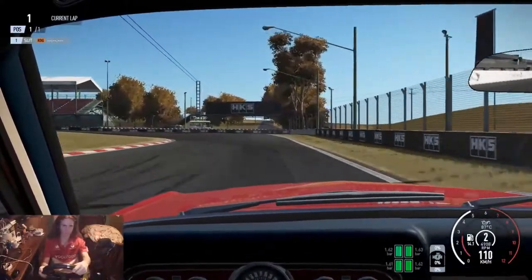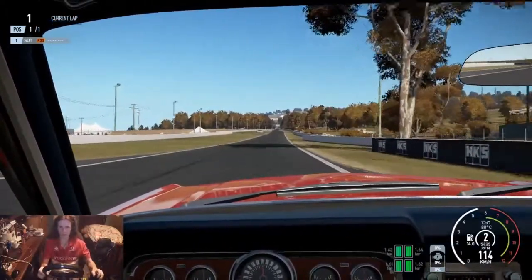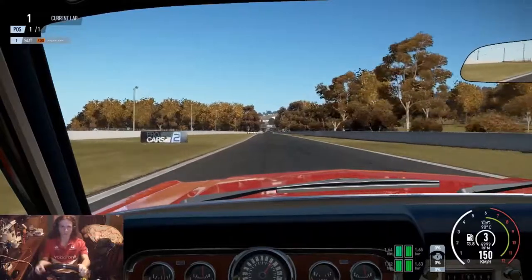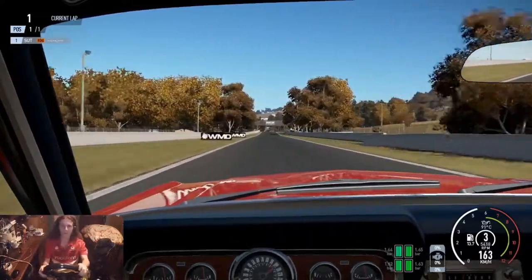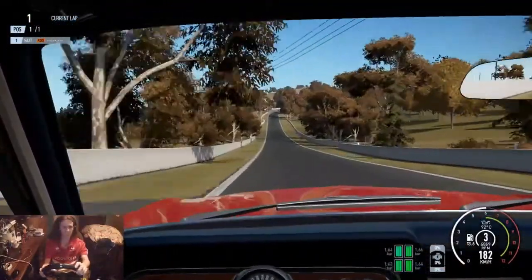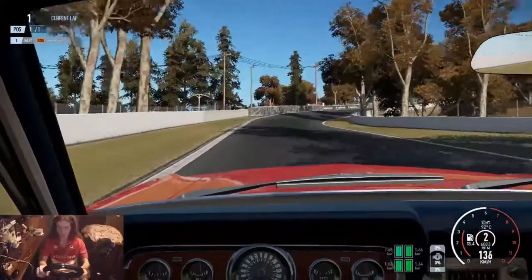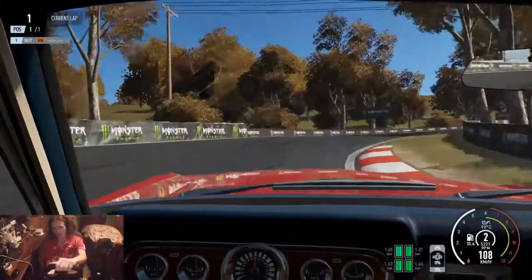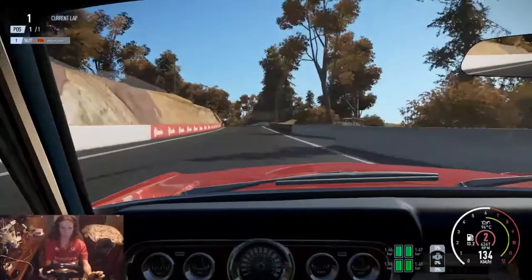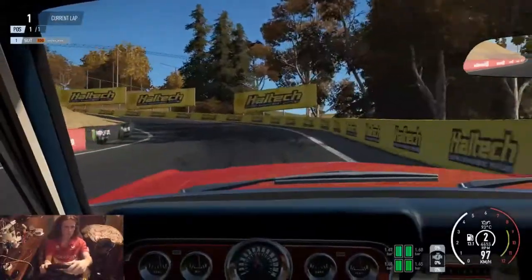In the 66 Ford Mustang, downshift into second, catch the slide as you come out, then it's the long run up to the second corner. Takes a while to get up here in this car — it's not very rapid. You can have a good look at the scenery; there's a nice winery just on your left. Down into second for the second corner, aim for that inside curb — got the inside curb and the outside curb as you come out towards the cutting.